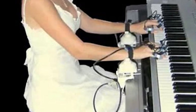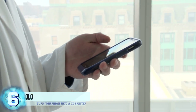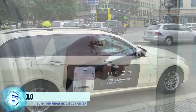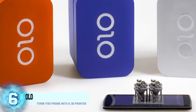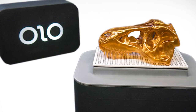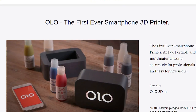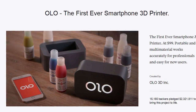Number 6: OLO. Smartphones nowadays are pretty much capable of doing anything — from ordering takeout to calling an Uber. This gadget one-ups all of that by actually converting your phone into a 3D printer. The printer uses the light from your phone screen to build the pattern you've chosen. The OLO started as a Kickstarter and managed to raise two million dollars — the creators only asked for $80,000.